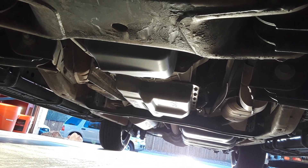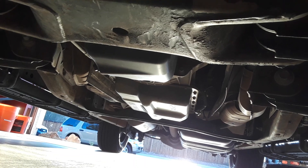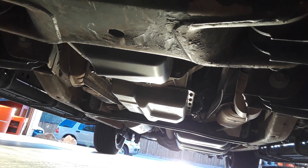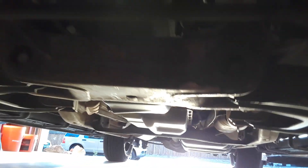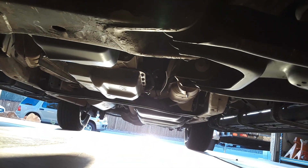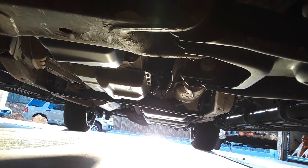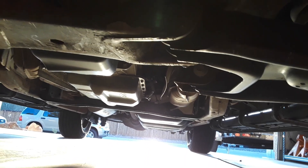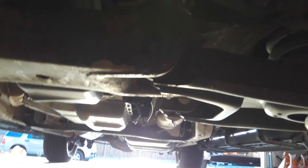As far as the transmission goes, when I service it I drop the pan, change the filter, clean the pan, put the pan back on, and fill it up with Ford Mercon 5 fully synthetic transmission fluid — and we don't have a leak anywhere. For the rear differential I use a 140-weight fully synthetic gear oil with the friction modifier, of course, because it has a limited-slip in it.